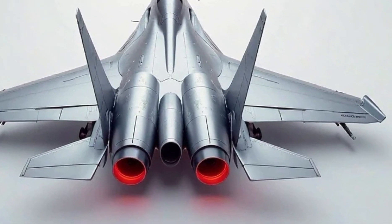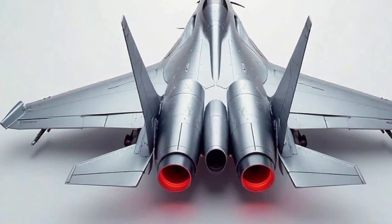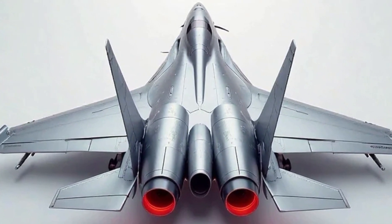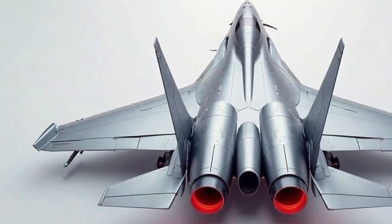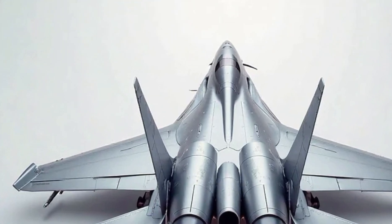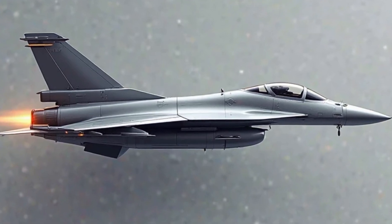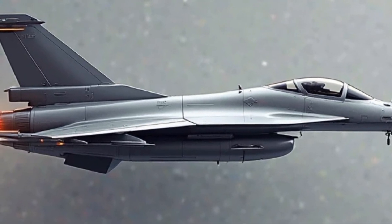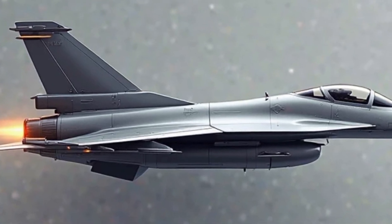Now let's talk about the jet's performance. The JF-17 is powered by the Russian-designed RD-93 turbofan engine, capable of pushing this aircraft to a maximum speed of around Mach 1.6 — that's approximately 1,980 kilometers per hour — making it a formidable adversary in aerial combat. The engine produces about 19,000 pounds of thrust, giving the jet excellent acceleration and climb rate. It can reach an altitude of 55,500 feet, allowing it to operate in high-altitude combat scenarios effectively.